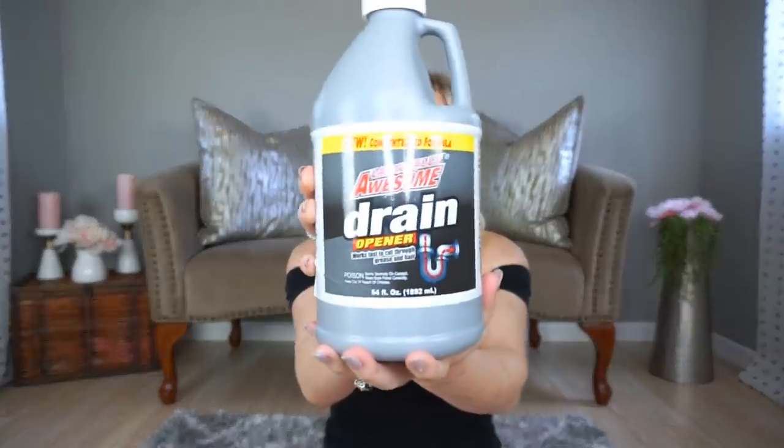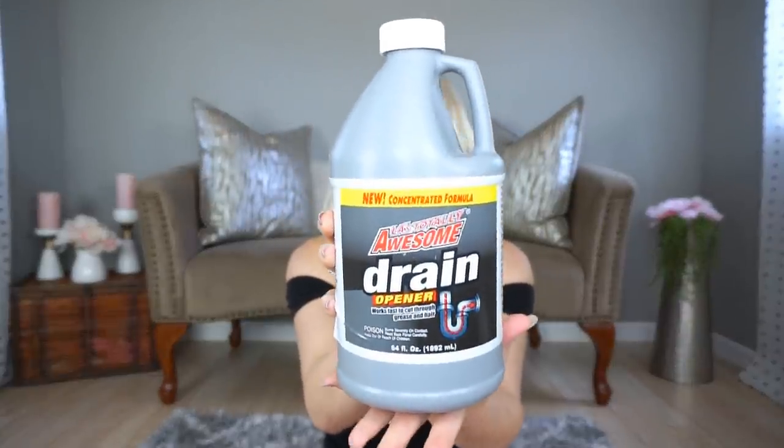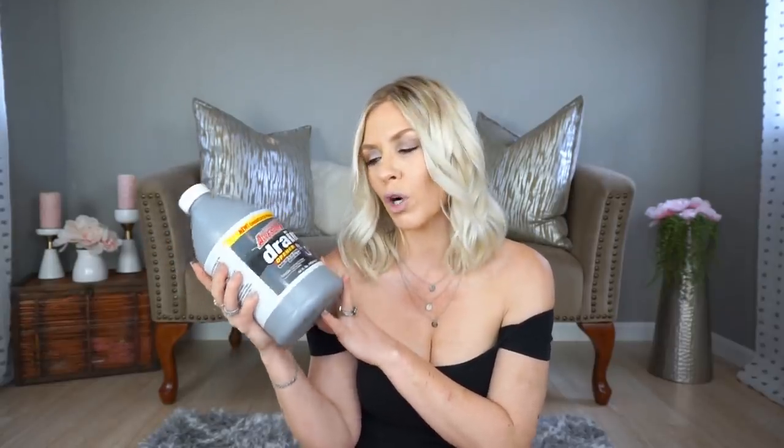The next thing is so random — I don't remember seeing this at Dollar Tree before. I picked up some drain cleaner, kind of like a Drano. My daughter's bathroom sink doesn't drain great, so I needed something. I haven't tried it yet but it says it works fast to cut through grease and hair. I know Drano can get expensive, so we'll see how this works. If any of you have used this, let me know.